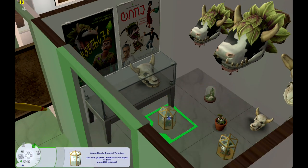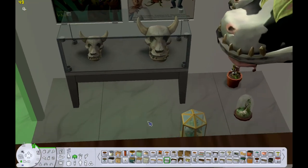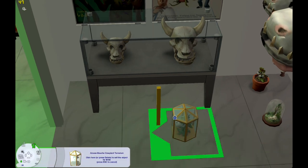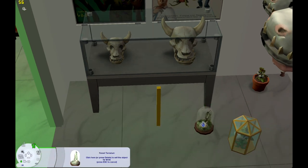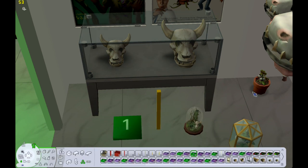I wanted to have all of my cow plant items in this room. This display case, while I think it is very pretty, is extremely difficult to make things snap to, and these two cow plant items don't like OMSPs, so I was suffering a lot here.